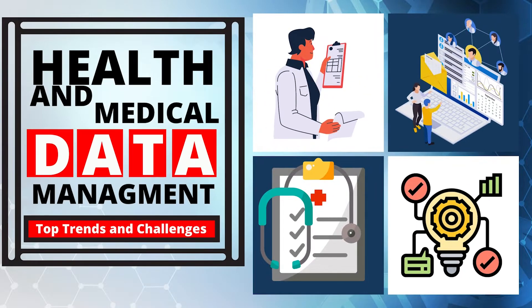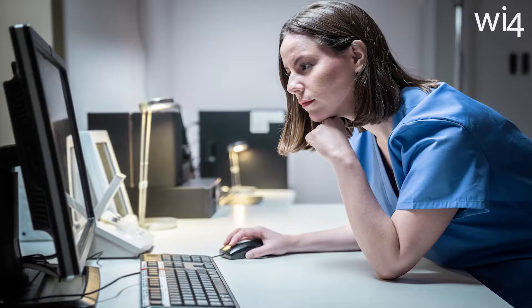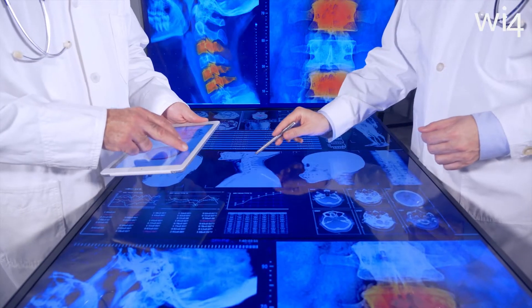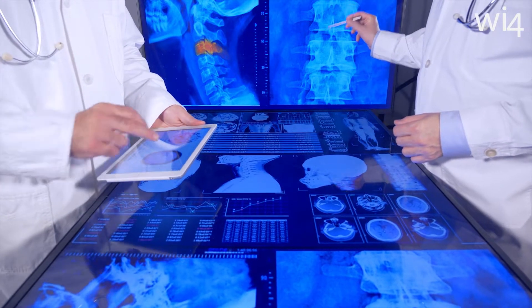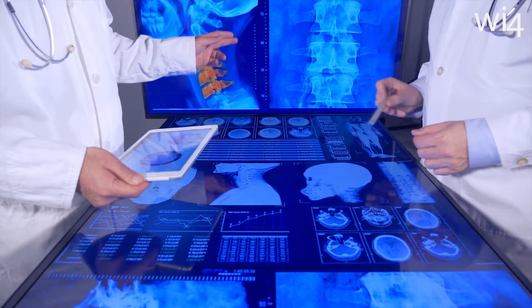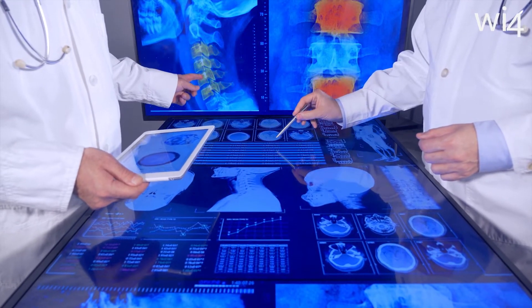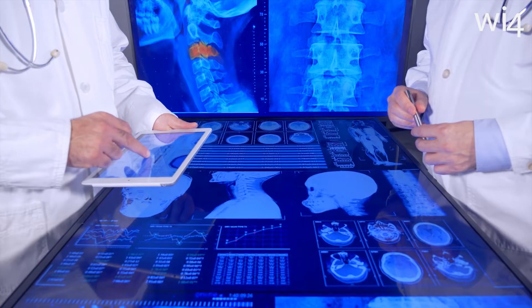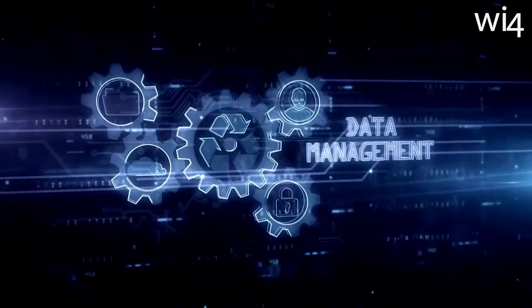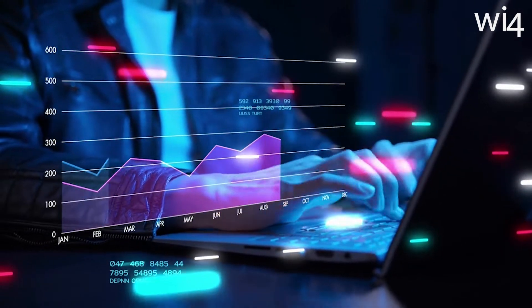Health and medical data management: top trends and challenges. Technology is taking the world by storm, and digital technology in healthcare has potentially transformed the industry, providing cheaper, faster, and more effective solutions to both healthcare professionals and patients. But what are the latest trends in clinical data management? In this video, we will show you an extensive overview.